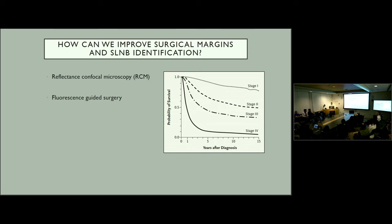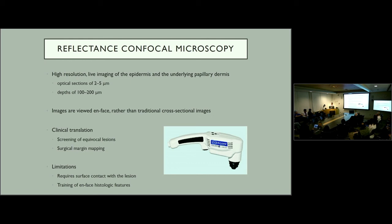There are many technologies looking at this. The first is reflectance confocal microscopy, a newly developed technology recently approved for dermatologists for CPT coding, leading to more adoption. This essentially brings a confocal microscope into the clinic, allowing high resolution live imaging of the epidermis and underlying papillary dermis. It provides optical sections of about 2 to 5 micrometers and goes down to a depth of about 200 micrometers. Images are viewed en face rather than the traditional cross-sectional images used in pathology.